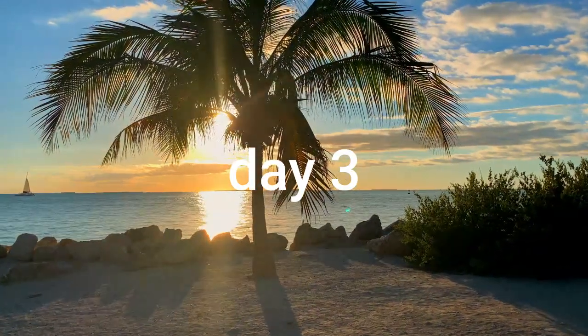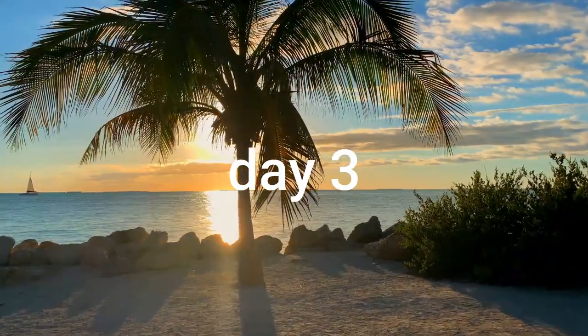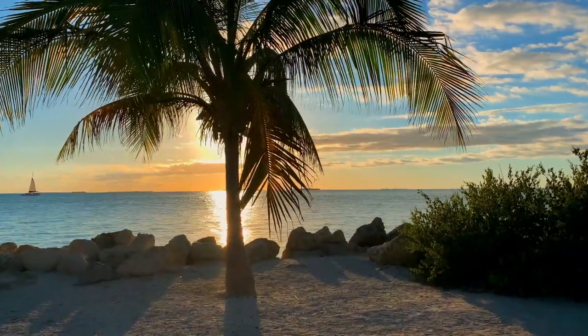Hey guys, Jabolo Klee Klee. Welcome to day 3 of my beach trip — or days 3 and 4, I should say.